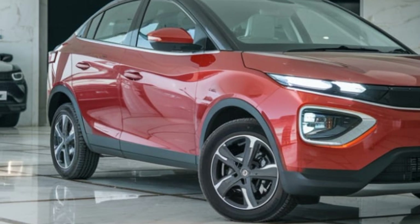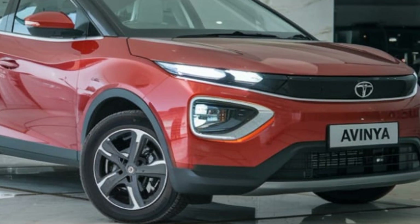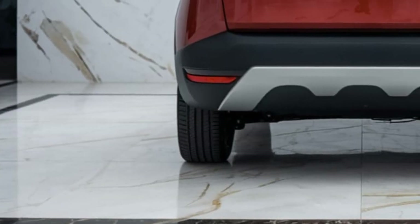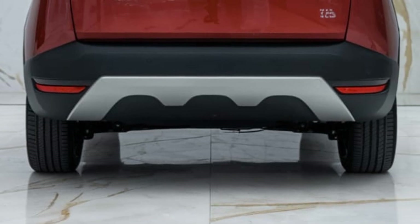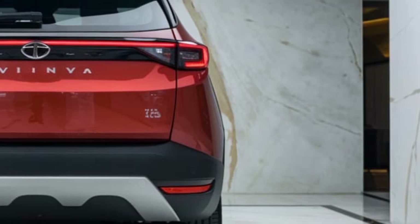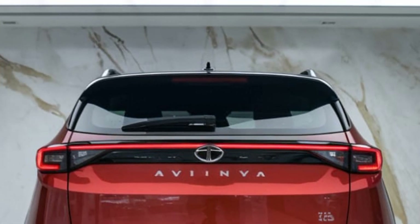Beyond performance, safety remains paramount. Equipped with a comprehensive suite of sensors, cameras, and radar systems, the Avenya offers Level 3 autonomous driving, effortlessly navigating through traffic while keeping passengers secure. Features like collision avoidance, intelligent braking, and 360-degree awareness redefine safety in electric mobility.